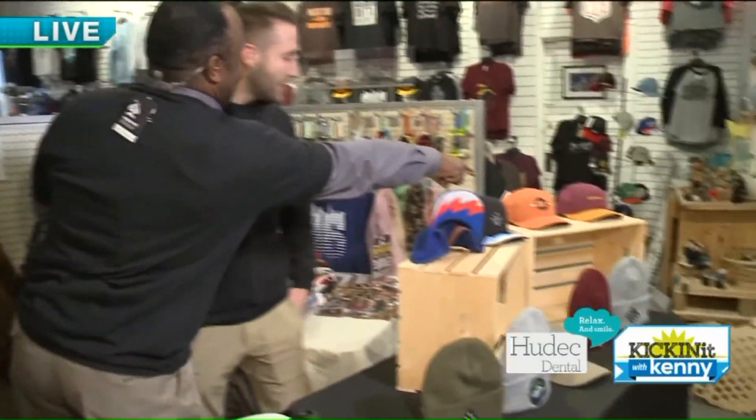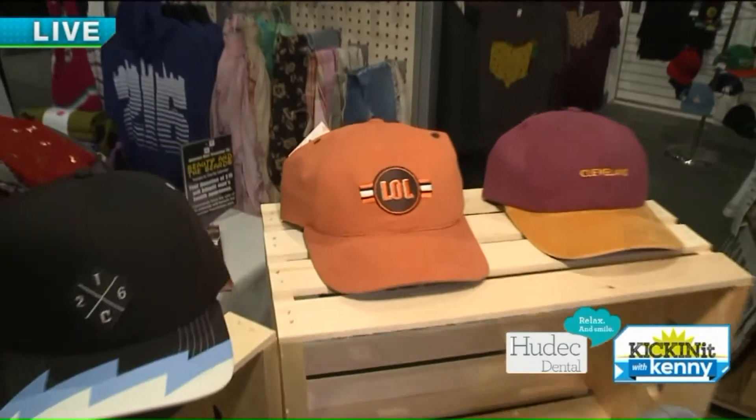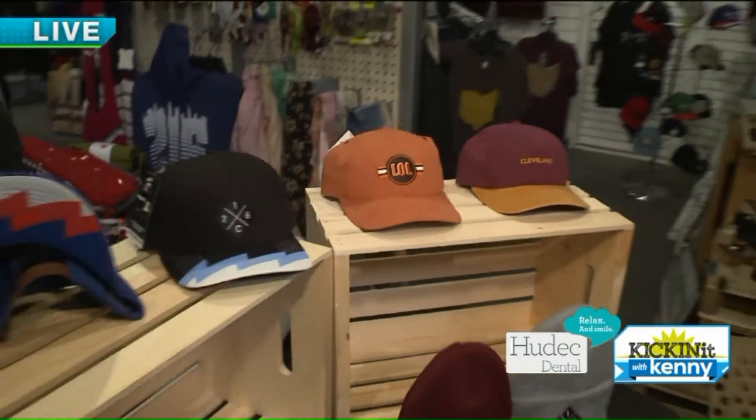Talk about this — this hat got a lot of attention, the Cleveland Browns hat. Yeah, I came up with that about two years ago just as a little joke, and it took off from there. After every game we lost, the hat got a little more popular. So now they're selling like hotcakes.